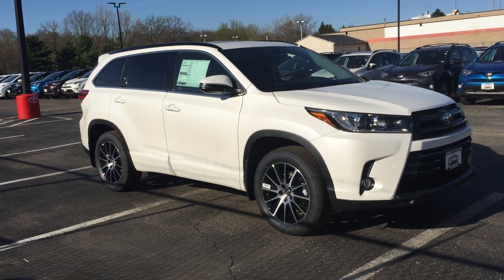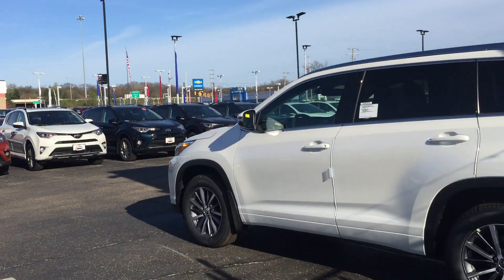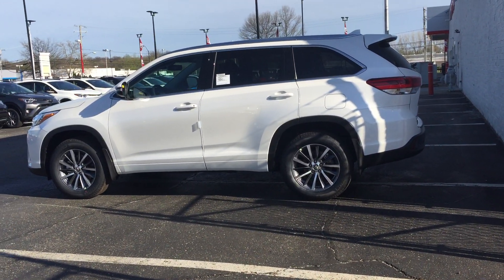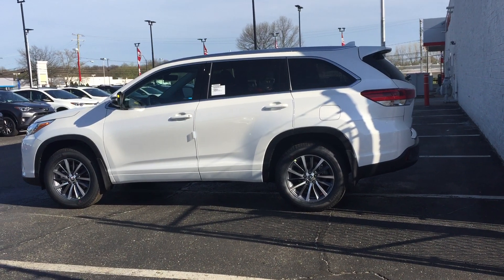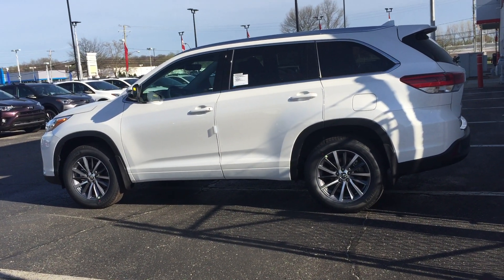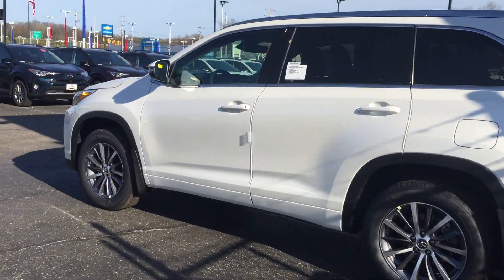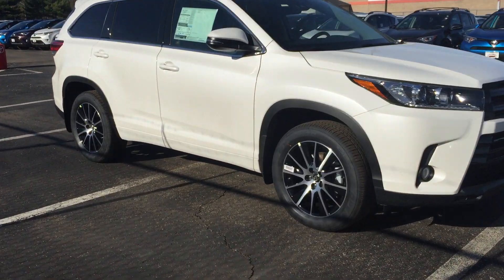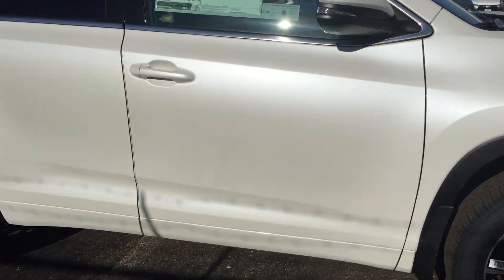Right next to us is the one that you liked a couple months ago — the 2017 Toyota Highlander XLE. As you can look, big differences on the outside: you're going to notice different wheels. You can see the XLE right now, and here's the SE model. I'll do a quick walk around real quick.